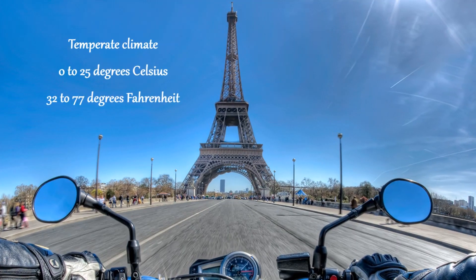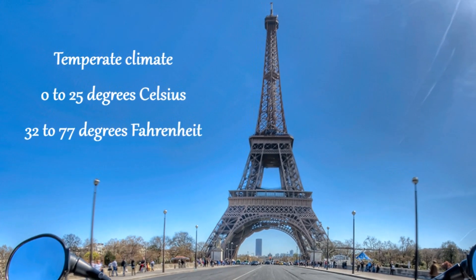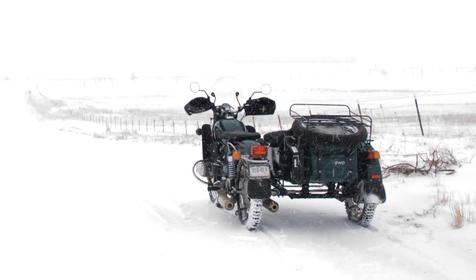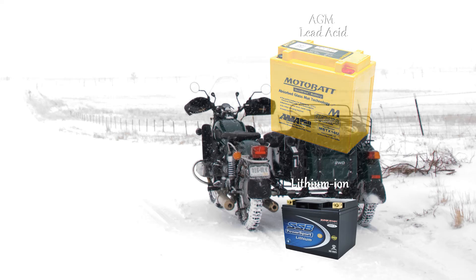If you live in a temperate climate — where the temperature is usually between 0 and 25 degrees Celsius — any type of battery will get the job done. If you live in a cold climate where the temperature is often below freezing, conventional and gel batteries are no good. An AGM battery is okay, but lithium batteries are the best choice.